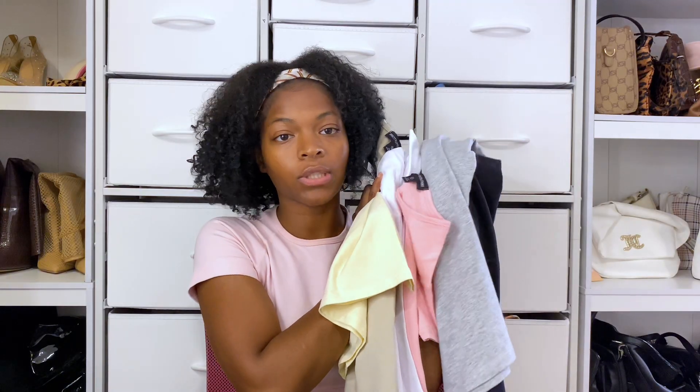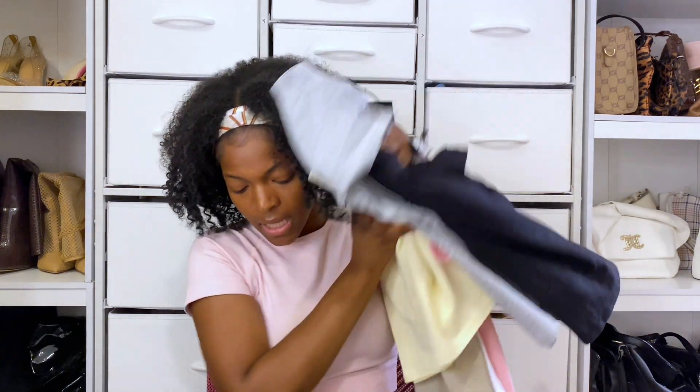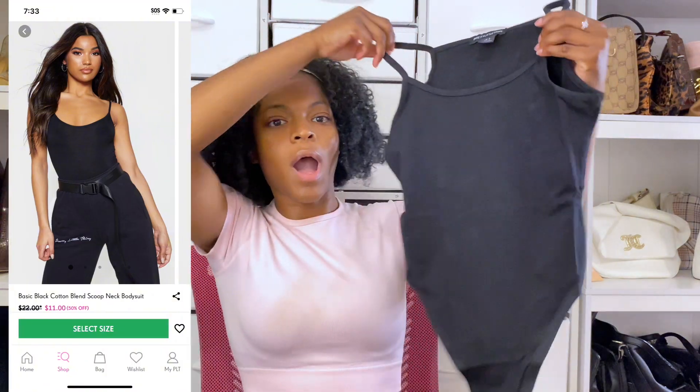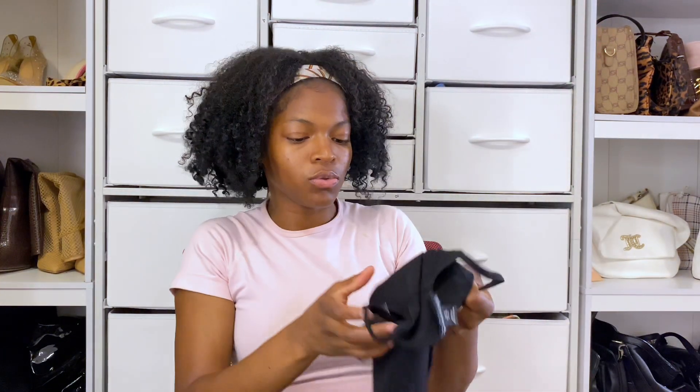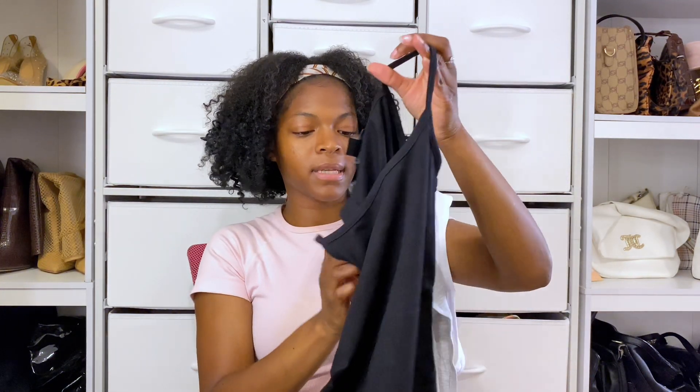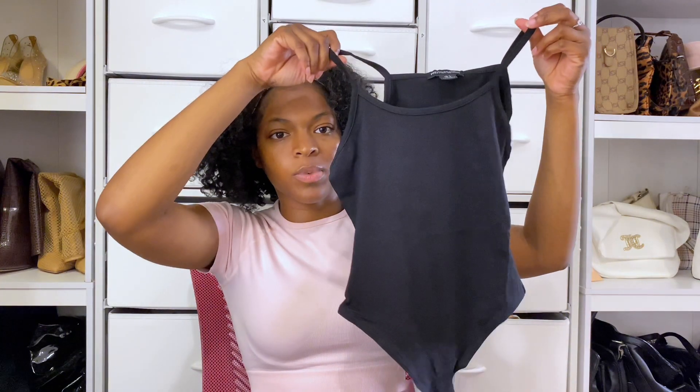I've got colorful shirts for summertime, wintertime, and springtime. For the bodysuits, I also invested in a black one — specifically the black scoop neck bodysuit. I didn't get the black thicker racerback bodysuit, just the scoop neck.